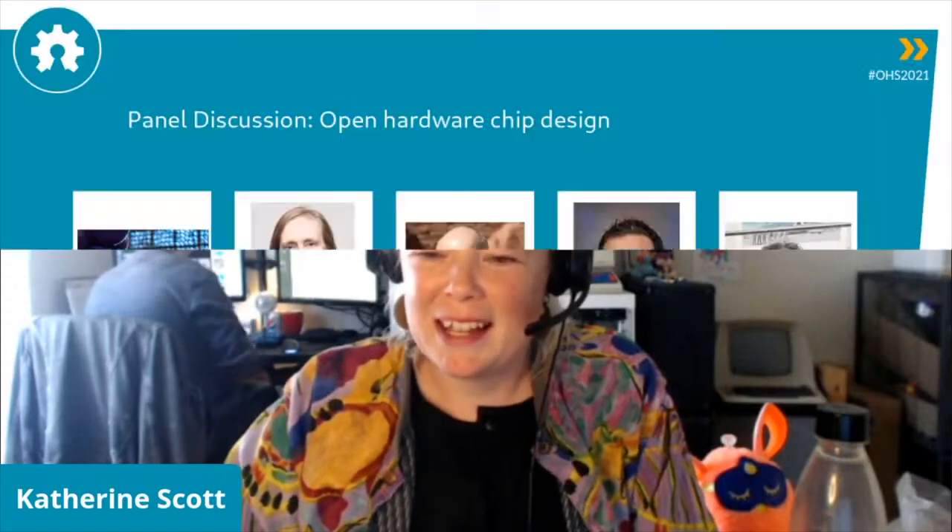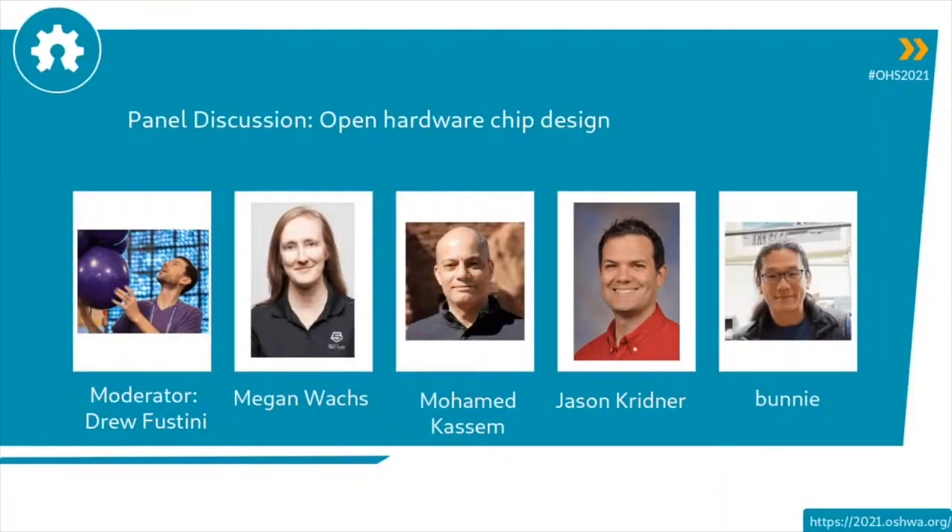We're going right into the panel on open hardware chip design. Drew Fustini is going to be our moderator, and we're going to have Megan Watts, Mohamed Kassim, Jason Kreidner, and the one and only Bunny on this panel.